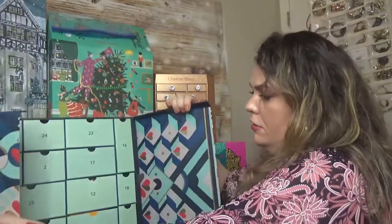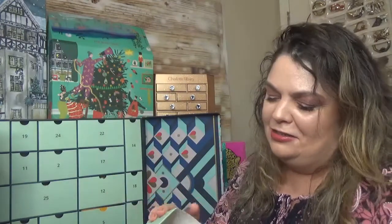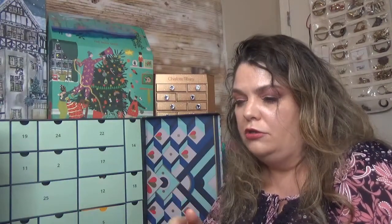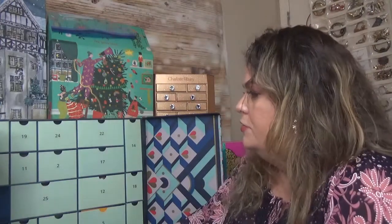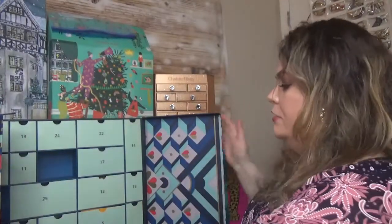From the Feel Unique Advent Calendar: day 16 has a Nurse Jamie High Pigment Long Wear Eyeliner — very creamy and very black, travel size. Day 10 has the Aveda Smooth Infusion Style Prep Smoother — a hair product. Day 2 has the Charlotte Tilbury Magic Serum, which I'm very excited to try. Three great picks from Feel Unique.